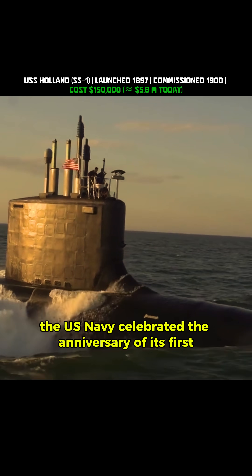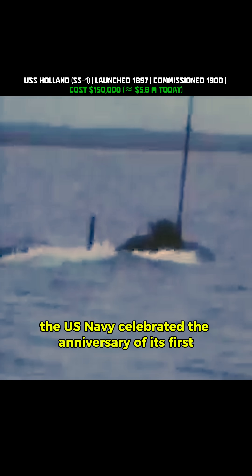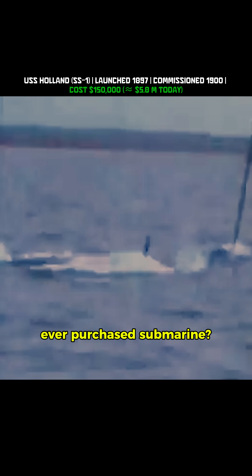Did you know that this year the U.S. Navy celebrated the anniversary of its first ever purchased submarine? Meet the USS Holland SS-1, the start of America's silent service. Launched in 1897 and accepted into service in 1900, the Holland wasn't just a boat — it was a revolution.